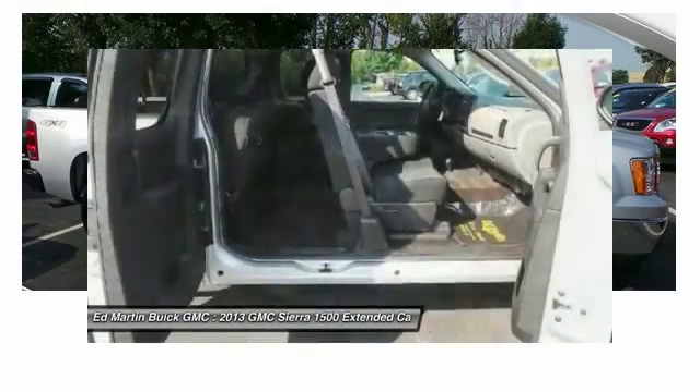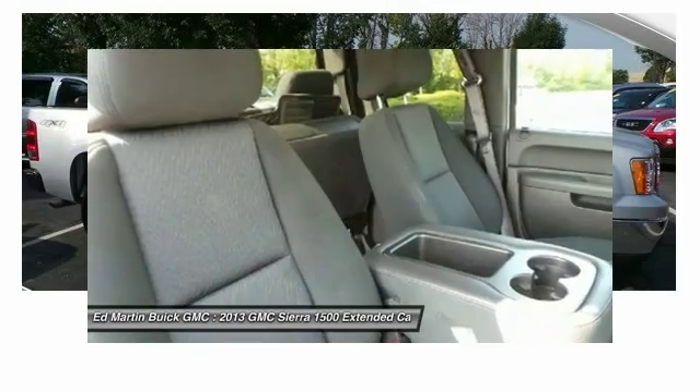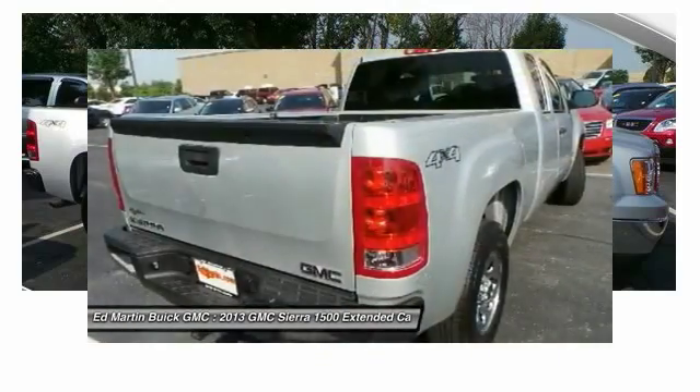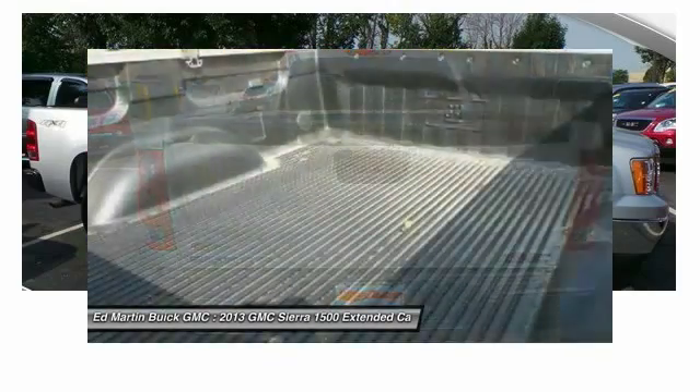The Sierra 1500 now comes standard with a Vortec 6.2 liter and 5.3 liter V8 engine and an electronically controlled 6-speed automatic transmission that combines high max hauling capability with precise control.